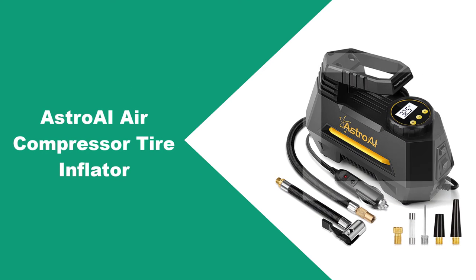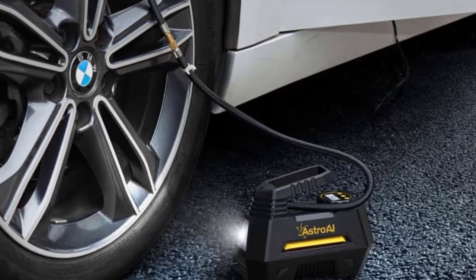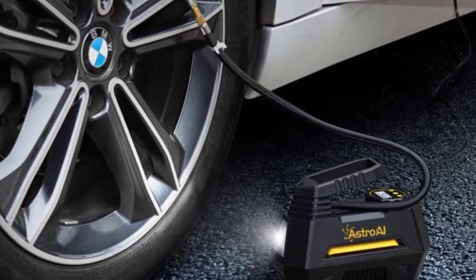At number four: the Astro AI air compressor tire inflator. Astro AI delivers with a product that achieves 100 PSI of power and an auto-off pressure gauge, all at an excellent price.